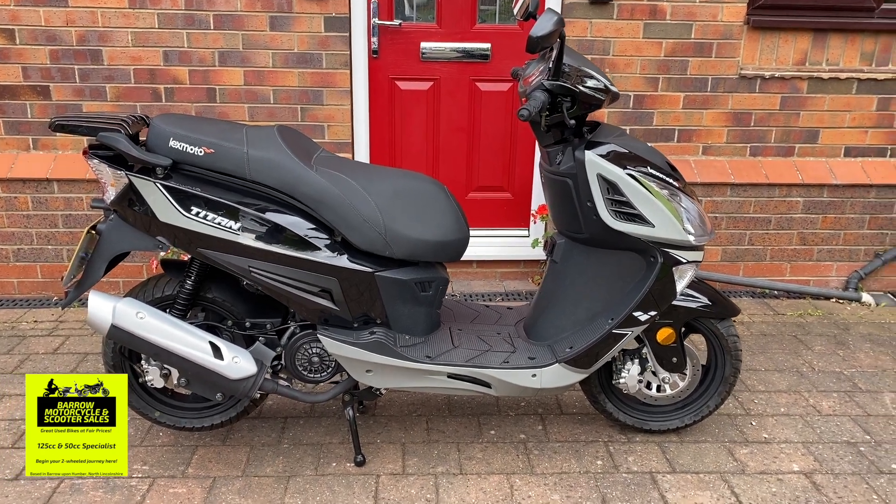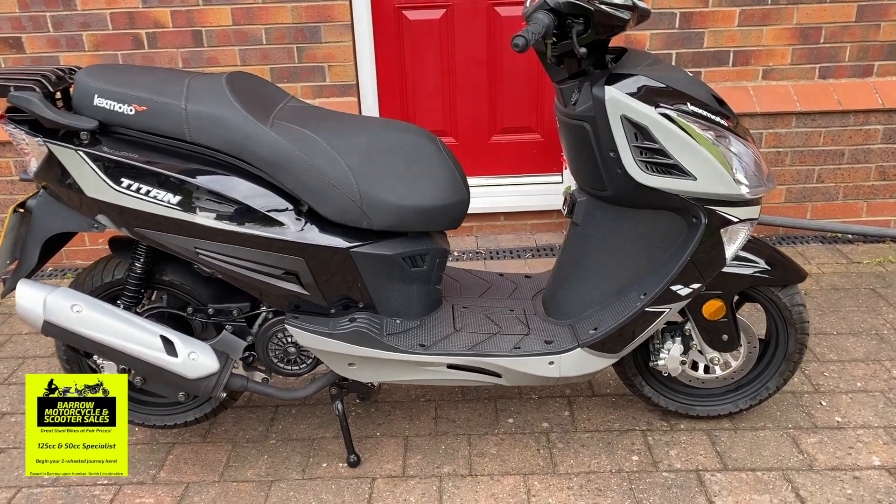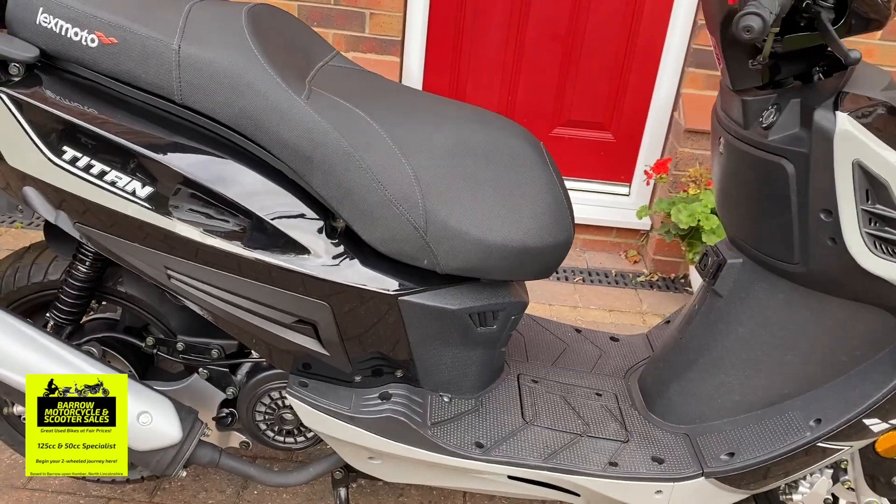Hello, this is Chris from Barrow Motorcycle Sales. We're based in North Lincolnshire in England.